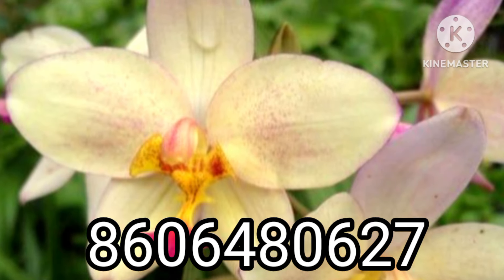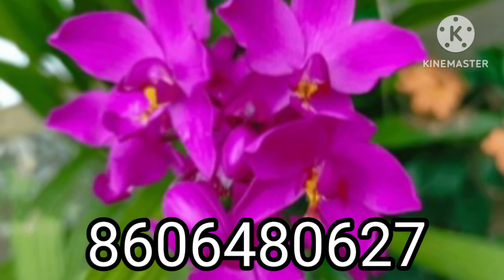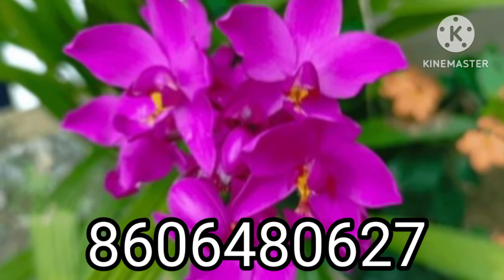This is our plant color, size, growth, combo offer — all this is mentioned in this video.